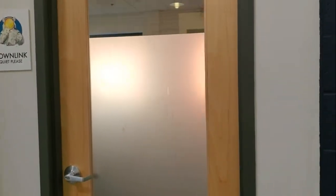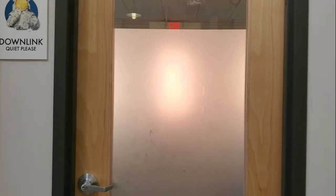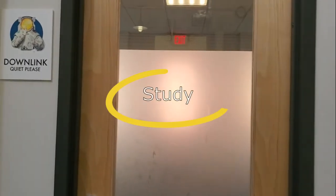And this is the downlink area — this is the study. If you need a quiet area to work and you don't want anybody talking, no phones or anything like that, this is the area for you.